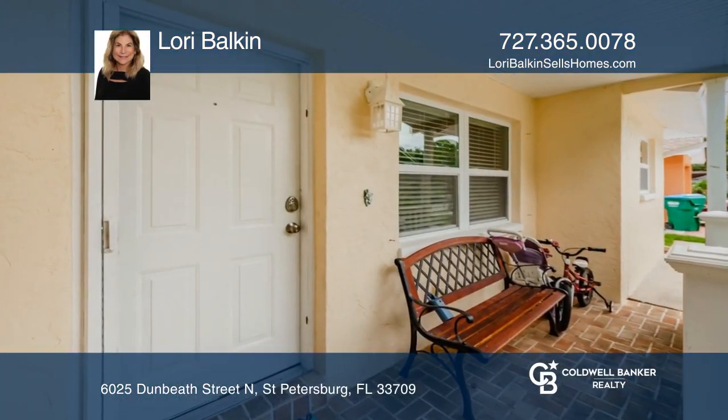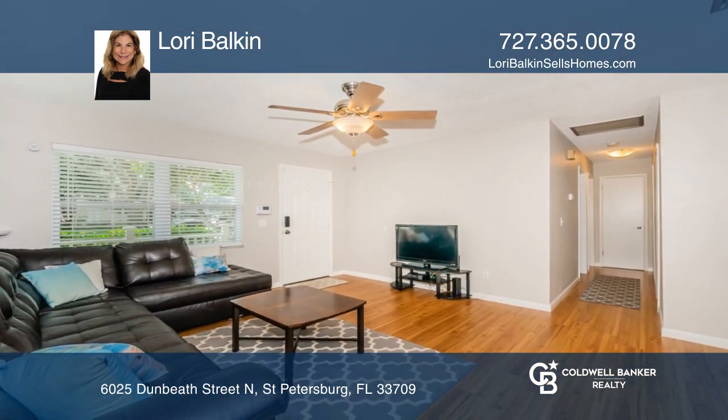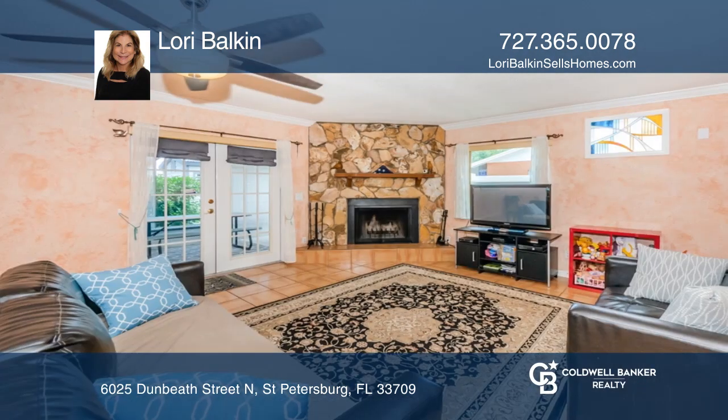Tucked in the heart of central Pinellas County on a cul-de-sac, this home features four bedrooms, two bathrooms, a laundry room, and many other fantastic features.